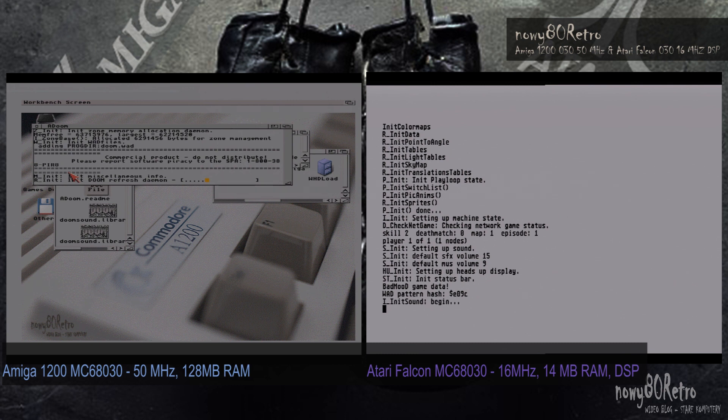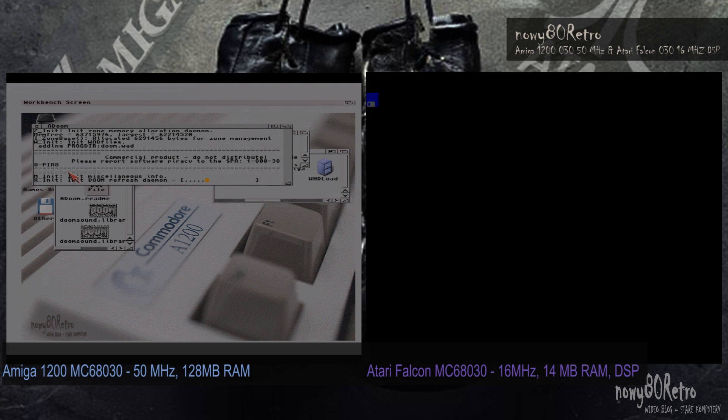Good to know: Amiga does not support the graphic mode of Chunky, so it's slower to convert 3D graphics from bit planes. Atari Falcon has 16-bit sound, Amiga only 8-bit.